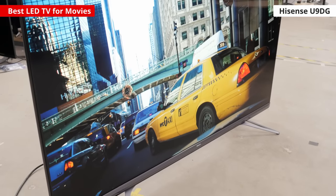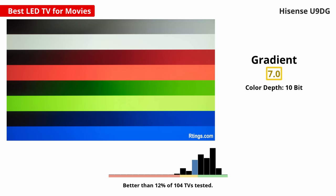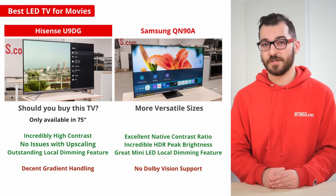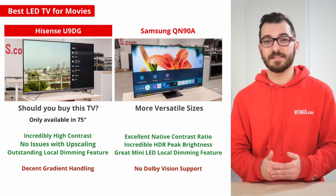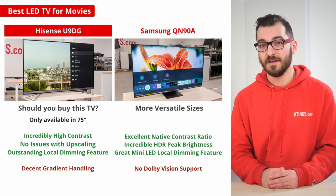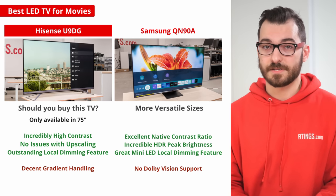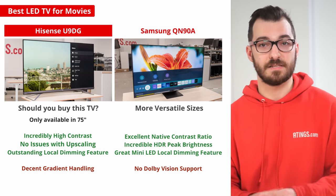Unfortunately, it's only available in a 75-inch size, and its gradient handling isn't anything special — there's noticeable banding with most gradients. If you want something smaller, then check out the Samsung QN90A, which is available in a wide range of sizes. It gets even brighter than the Hisense U90G because it has mini LED backlighting, so the HDR brightness is simply remarkable. Its black levels aren't as good as on the Hisense and it has more blooming around bright objects, but it's still excellent for watching movies.